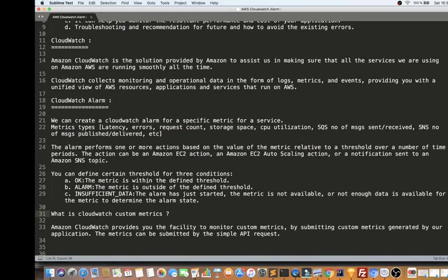You can define certain thresholds for three conditions. "OK" means the metric is within the threshold. "ALARM" means the metric has crossed the threshold. And "INSUFFICIENT DATA" means there is not enough data available to determine the alarm state. Let me show you the picture and explain.